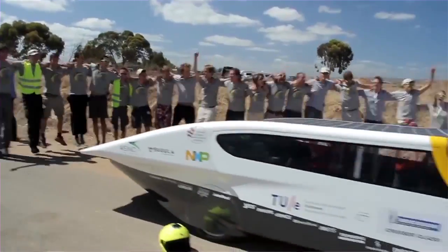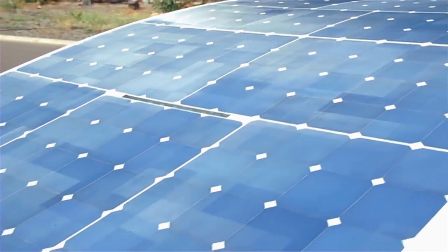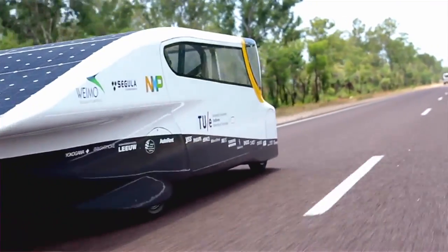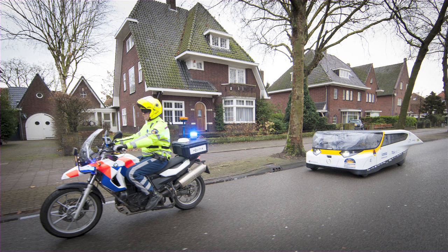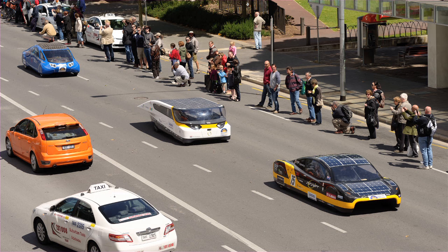With Stella we won the Solar Challenge in the Cruiser class. Stella has solar panels on the roof, which means it can charge while it's driving but also when it's standing still. In a climate like northern Europe, it would collect more energy than you can use in normal daily commuting for 10 out of the 12 months in a year.